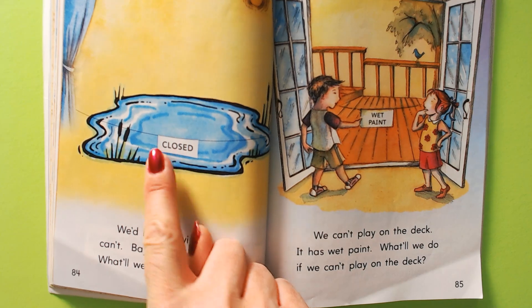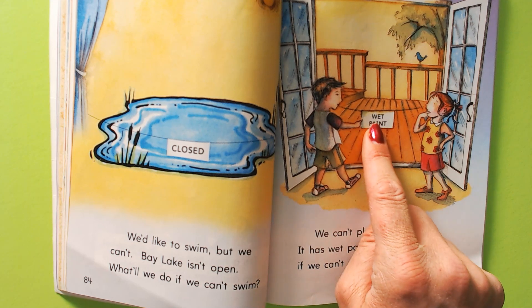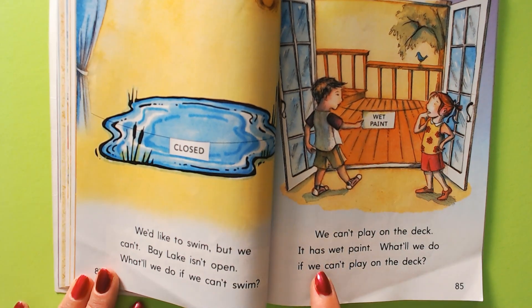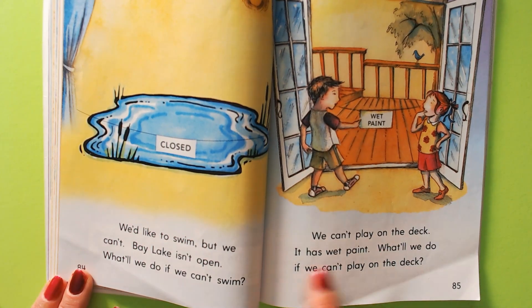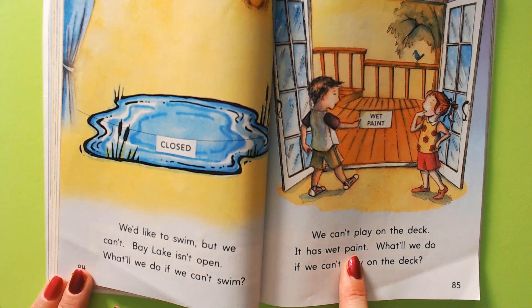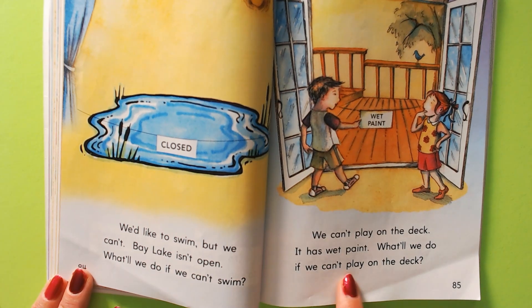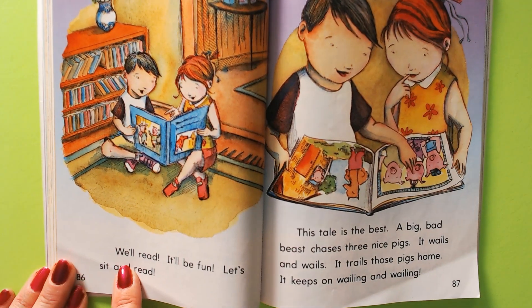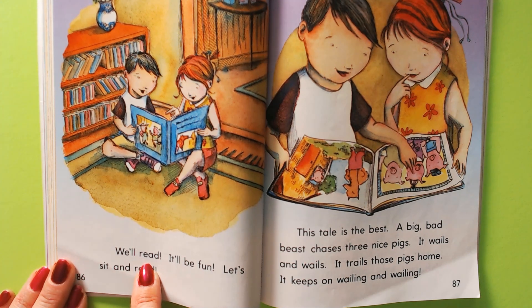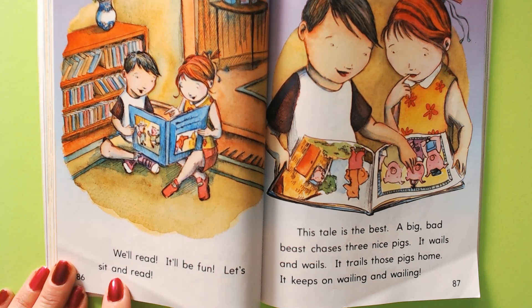It says closed. Do you remember what this says? Wet paint. We can't play on the deck. It has wet paint. What'll we do if we can't play on the deck? Let's sit and read.